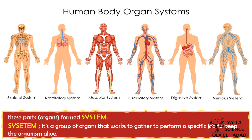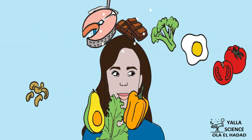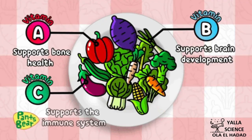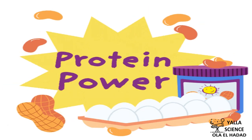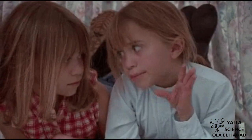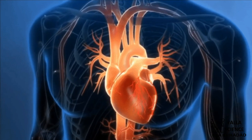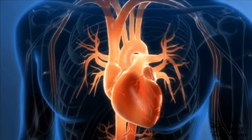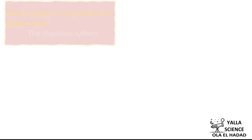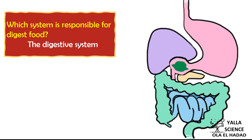Why do we need to eat food? Food gives us energy and it contains different nutrients like vitamins and protein. This energy enables us to do activities like walking and talking. It also helps the body to do its functions like heart beating, breathing, and thinking.